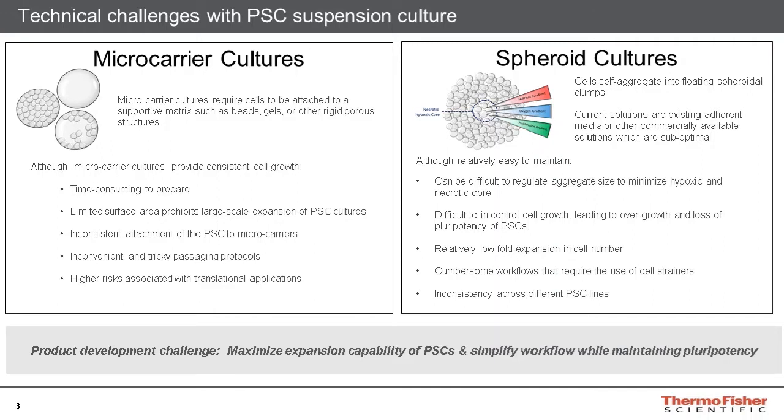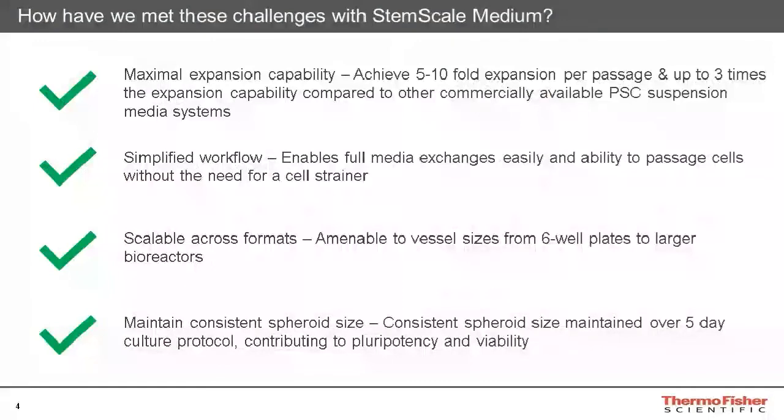We wanted to maximize the expansion capability of pluripotent stem cells and simplify the 3D workflow, all while maintaining the pluripotency of cells grown as spheroids. To accomplish this, we developed the StemScale pluripotent stem cell suspension medium. StemScale is capable of promoting a high-fold expansion, and depending on the cell line, it can generate anywhere from a 5- to 10-fold expansion per passage, which tends to be up to 3 times greater expansion capability than other available mediums that we have tested.